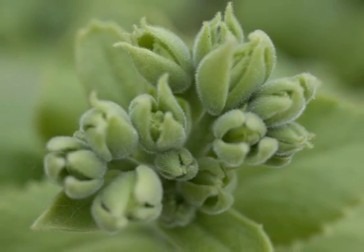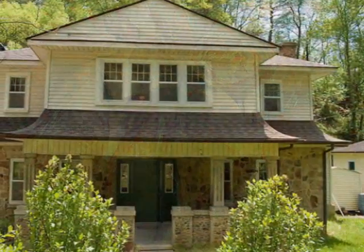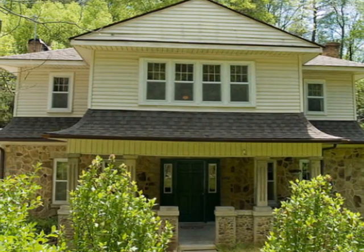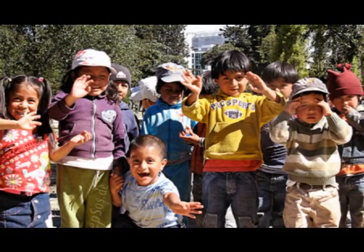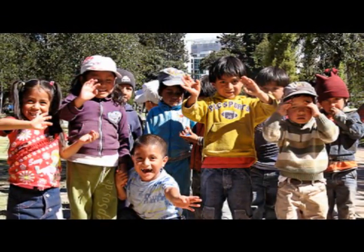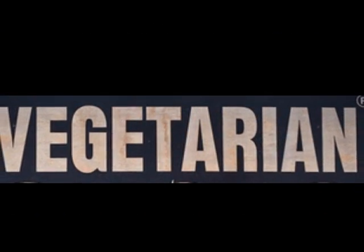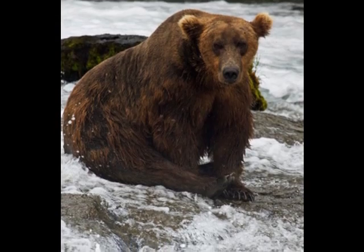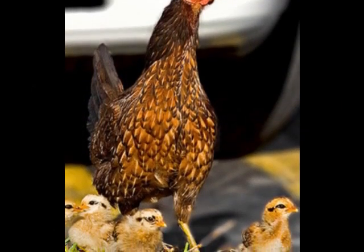Lastly, there are omnivores. Can you think of what omnivores are? Omnivores eat both plants and animals. Whether you know it or not, you probably live with omnivores. That's right, humans are considered omnivores. However, not everyone chooses to eat meat, and those people are called vegetarians. Some examples of animals that are omnivores are bears, chickens, and pigs.